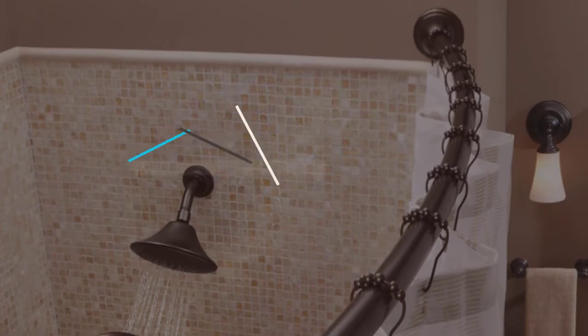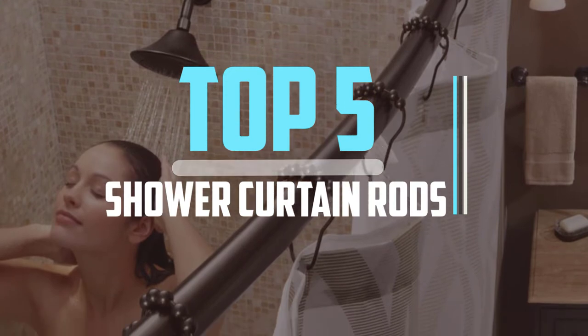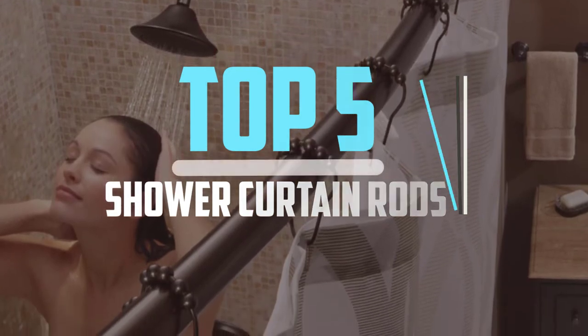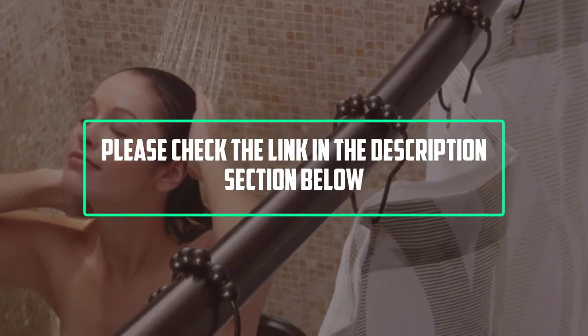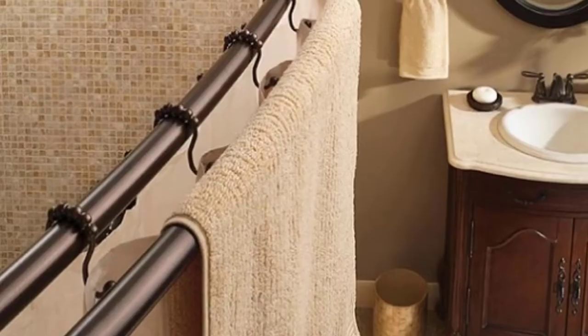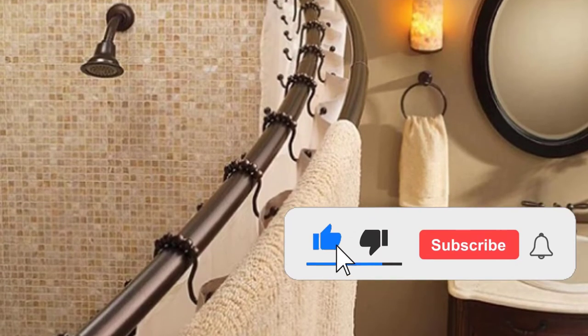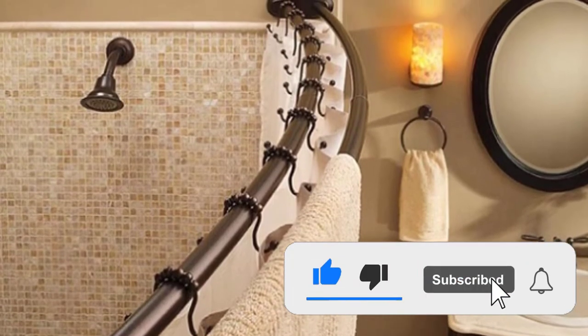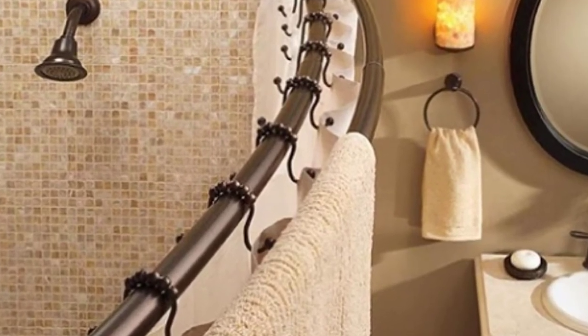Hello viewers, this is another video of top 5 best shower curtain rods in 2022 reviews. I hope the video will help you to buy the best one. For more information, please check the link in the description section below. If you find this video helpful, please do like, comment, and share, and don't forget to subscribe to our channel and click the bell icon for future reviews. Let's jump into the video.